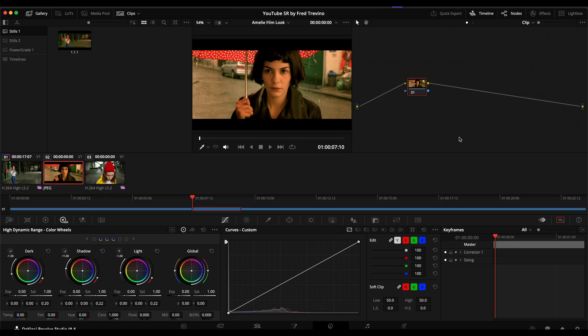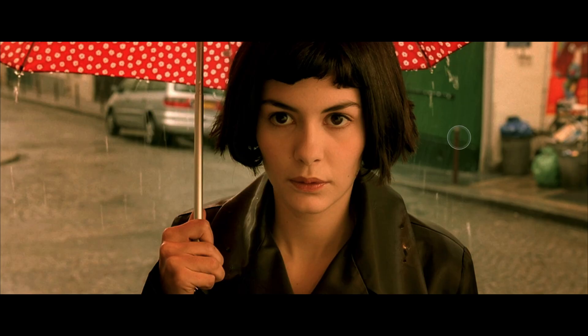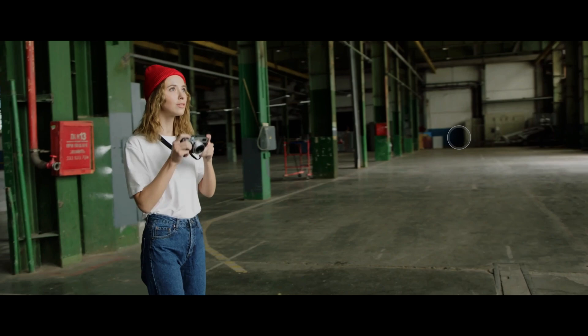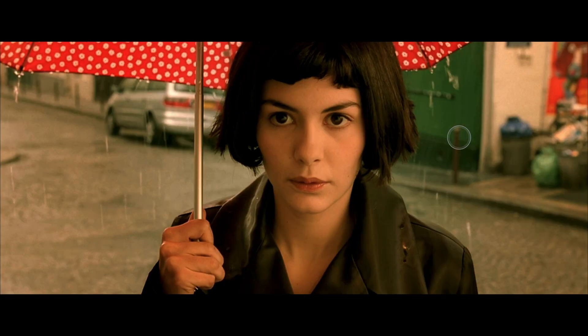So with that being said, let's jump right in. We're going to do the awesome film Amelie — if you haven't seen it, I don't know what you're doing with your life. You should definitely see it 100%, because it is going to be one of the best films you ever see. This is the look we're recreating, and we're going to make this clip look like this clip here.